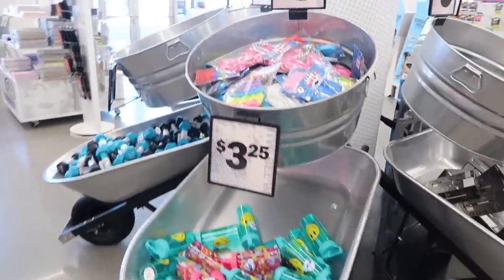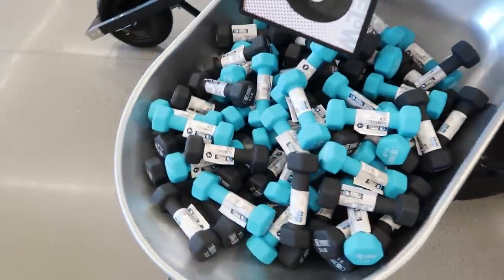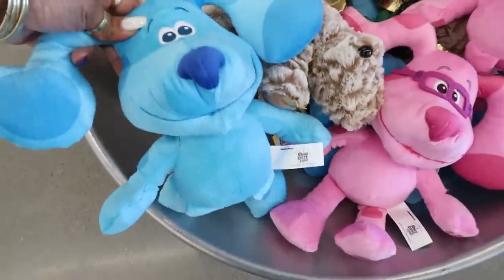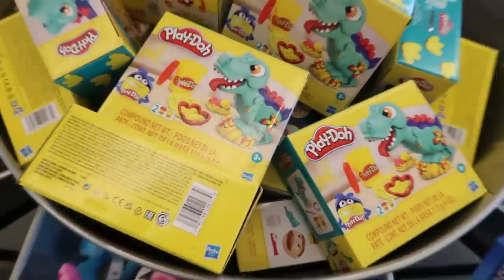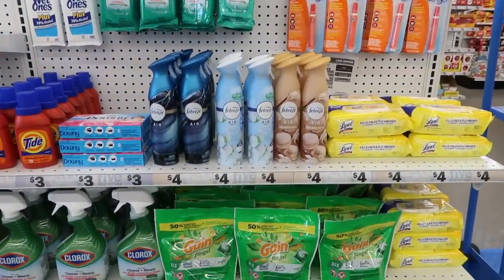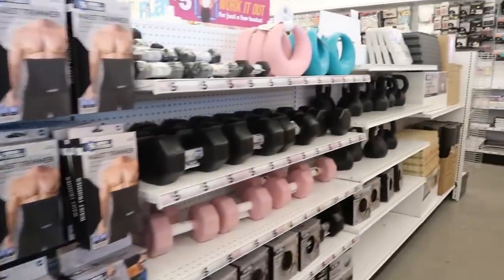Over here in these little bins they always have some different little Poppet toys or sensory toys. Five Below is definitely good for sensory toys. You got some dumbbells — the cute little magenta and the Blues Clues dolls. The Play-Doh little dinosaur kit.